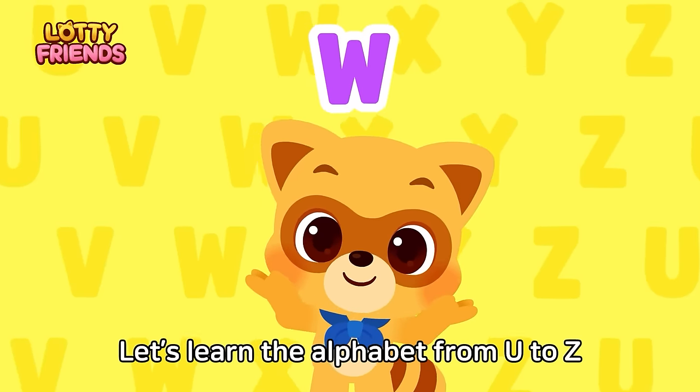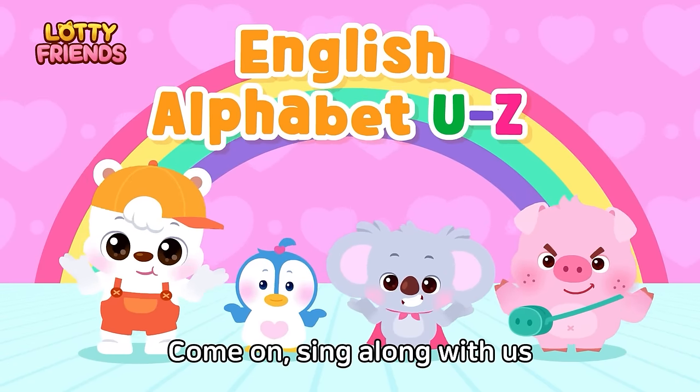U, V, W, X, Y, Z. Let's learn the alphabet from U to Z. Come on, sing along with us.